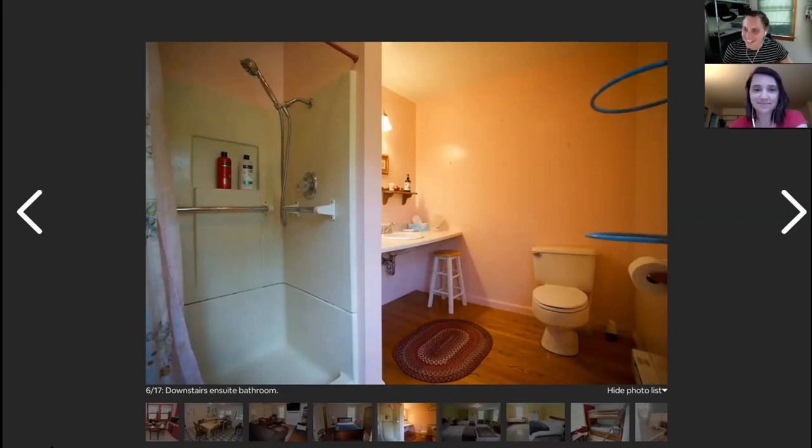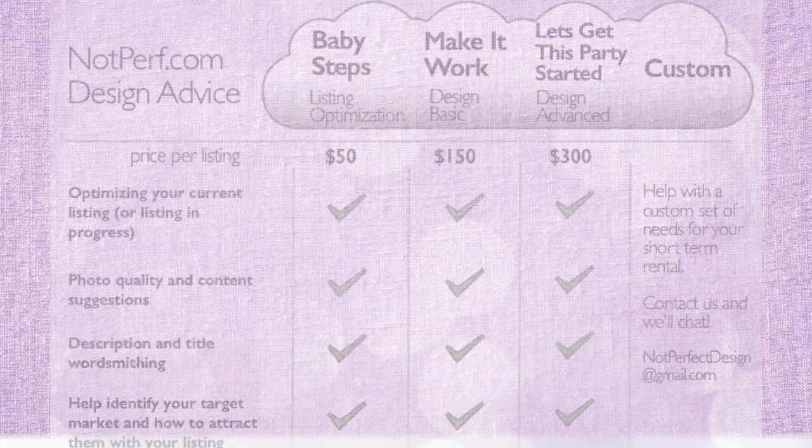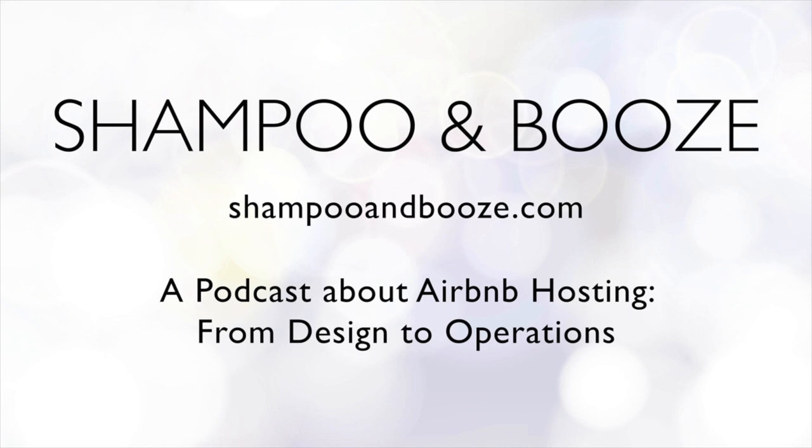We like to take our time on each room, as you can see. So we're going to cut this and conclude it, and we're going to come back and do part two. You can check out our design services at notperf.com, where you can see what we do and what we charge. This is basically an example of what we do, so tune in for the second half of us going through this historic farmhouse.